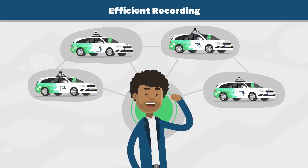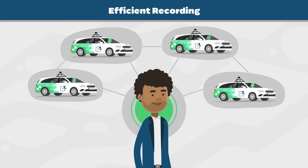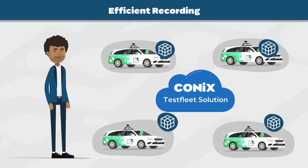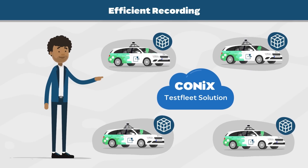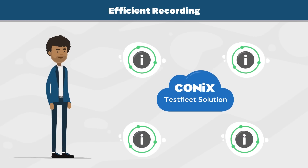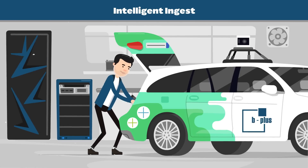But Sam is not the only test engineer. Jim has to manage and coordinate a whole fleet of test drivers remotely. B plus has developed a cloud-based tool that allows him to deploy measurement configurations straight to the test drivers and get real-time status information at any time.